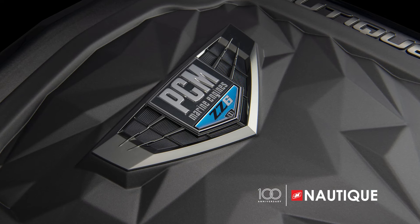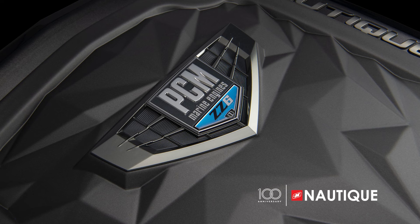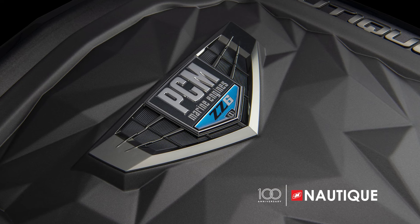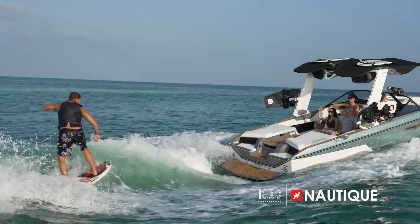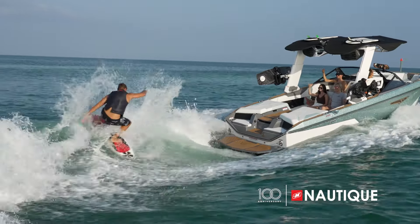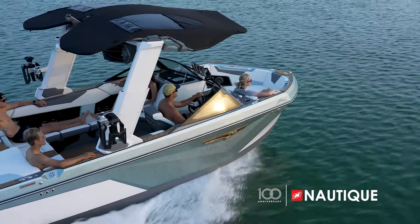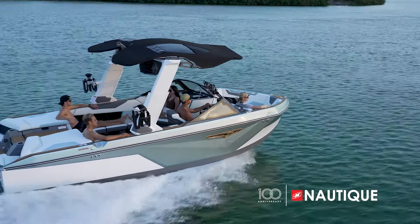Our gas-powered PCM engines include stainless steel components and hardware that provide added protection along with PCM SureCoat protective coatings. Each PCM engine is equipped with high-performance heads, their exclusive HO exhaust system, platinum-tipped spark plugs, and premium cooling systems.